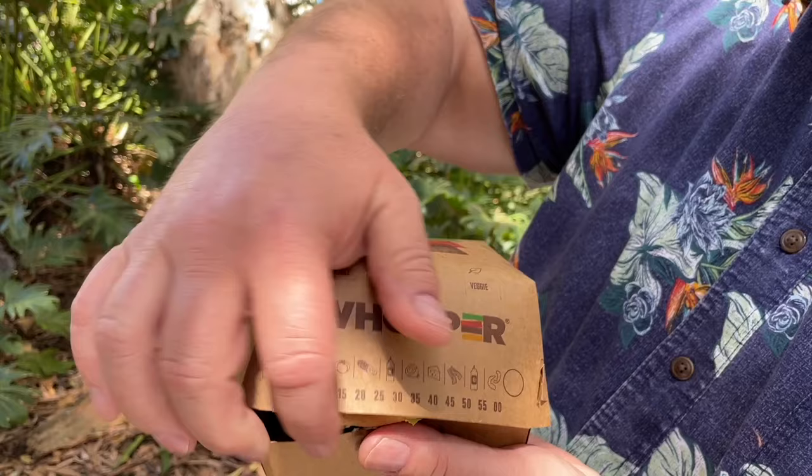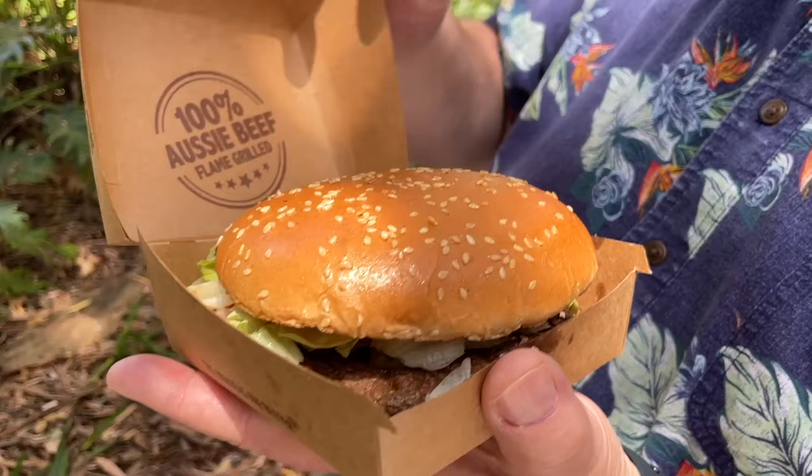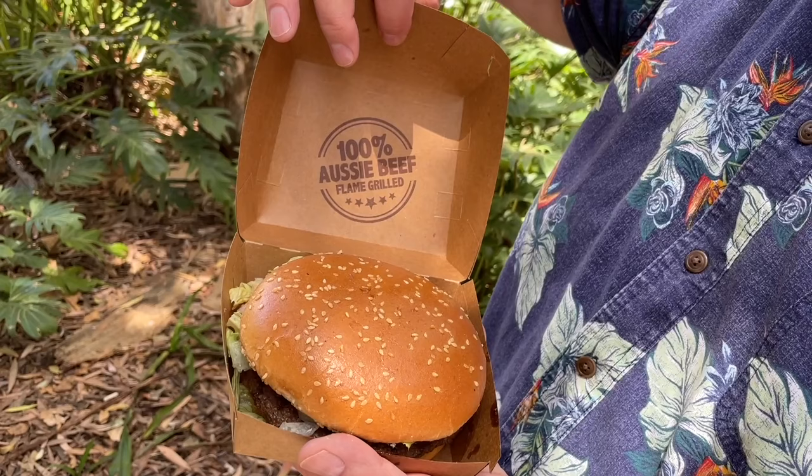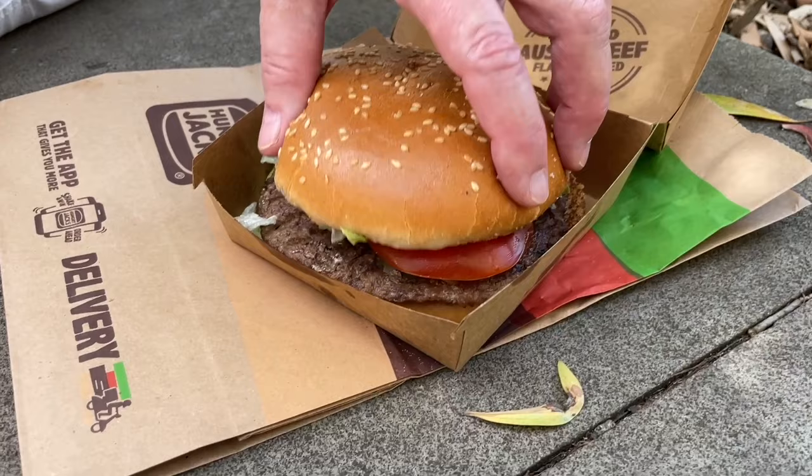Nice big box of goodness here — first checkout of an Australian Whopper from Hungry Jack's. That actually looks pretty spectacular. It's 100% Aussie beef, flame grilled. What do you think, Patty? It's looking pretty good, isn't it? Nice big bun — she said big bun! All right, let's see what we have here.